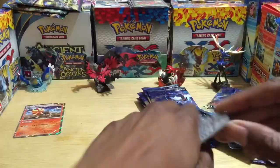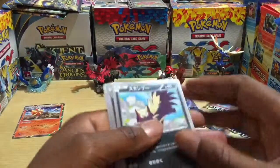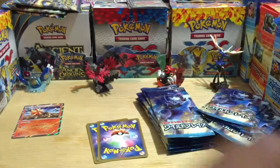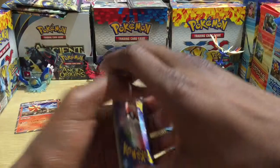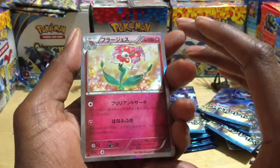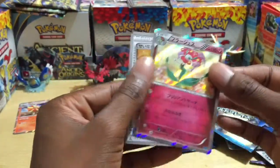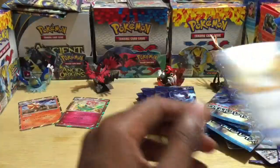Halfway through — then we move on to the slightly heavier packs. Pack ten: Skuntank, Lickitung, Caterpie. Whoa — a Florges reverse holographic, that's pretty dope! And another trainer card. Two money cards so far — that's good.